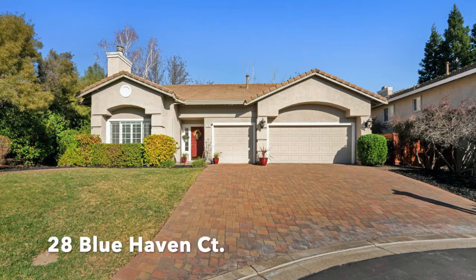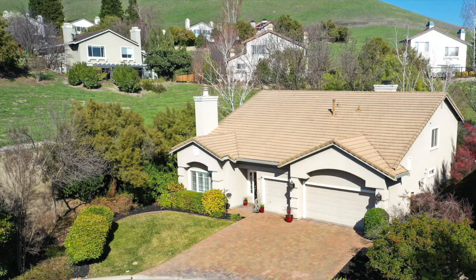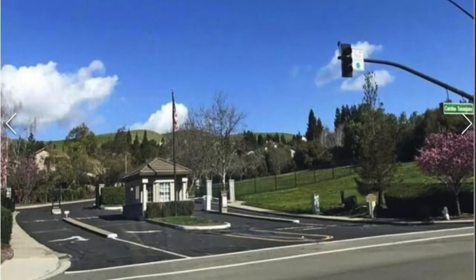Welcome to 28 Blue Haven Court in Danville, located in the gated community of Betancourt Ranch.